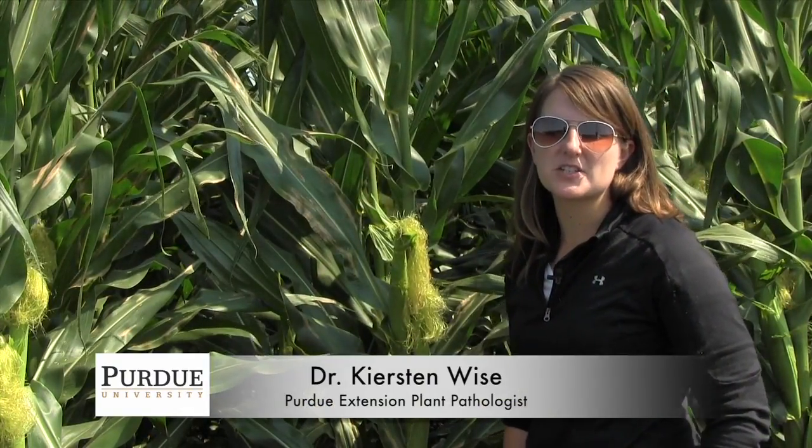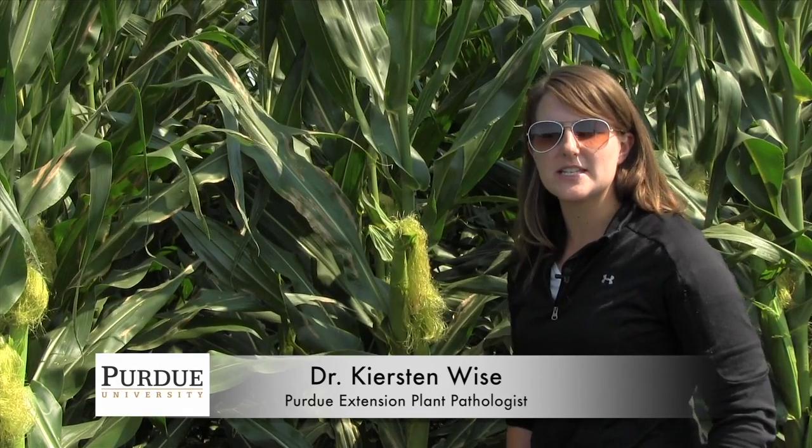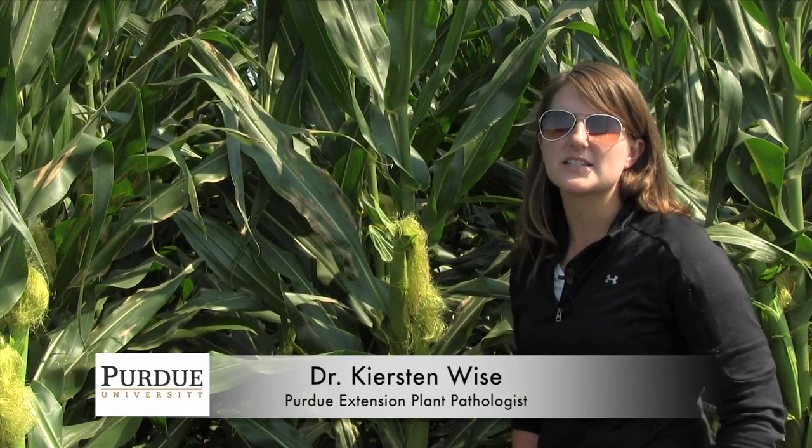I'm Kirsten Wise, Extension Specialist for Field Crop Diseases at Purdue University, and we're here in an Indiana cornfield today to discuss the disease Northern Corn Leaf Blight.